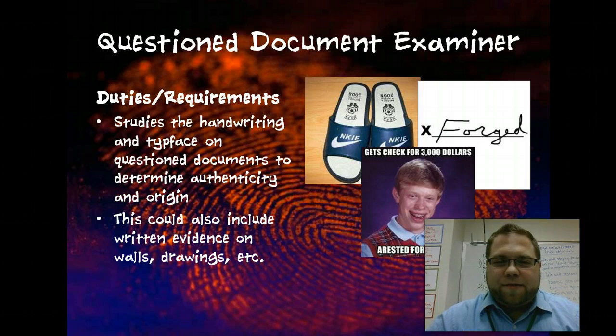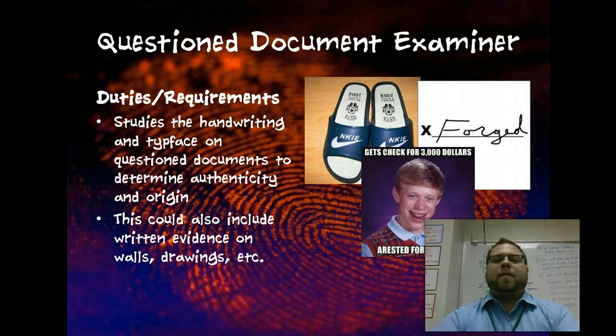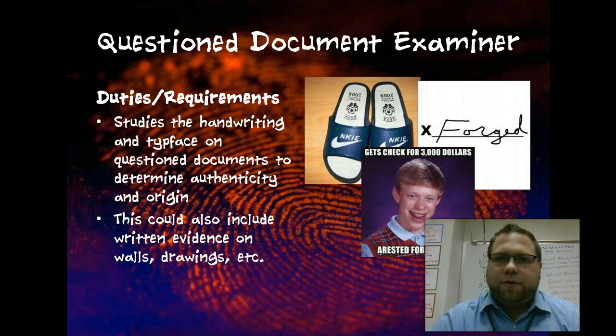A questioned document examiner is a person who's called in for forged documents — things like wills and checks. However, a questioned document examiner might also be brought in if there is, say, a murder that takes place and someone finds writing on a wall, or maybe a drawing or something along those lines. A questioned document examiner would come in to try to figure out who did that actual drawing or writing. So they have a wide spectrum of things that they do.